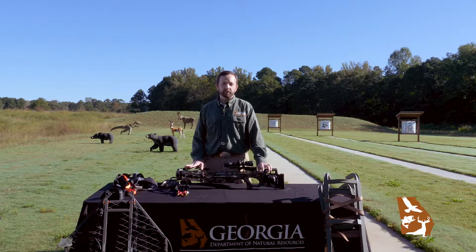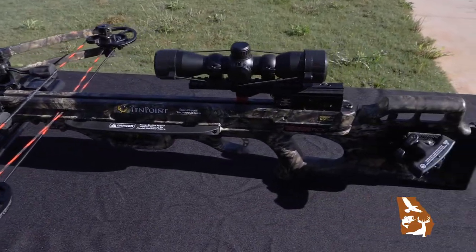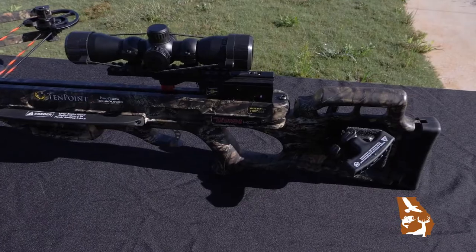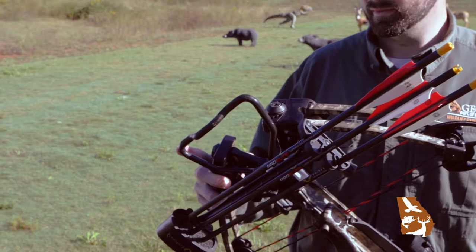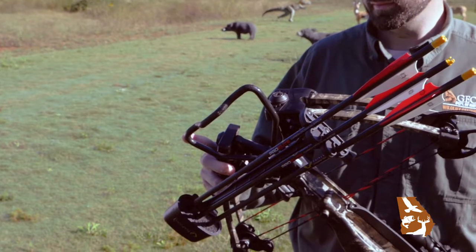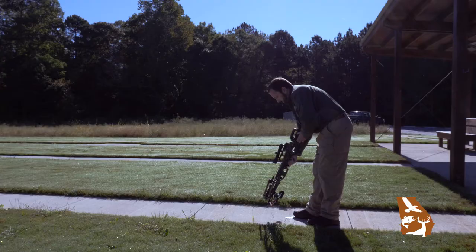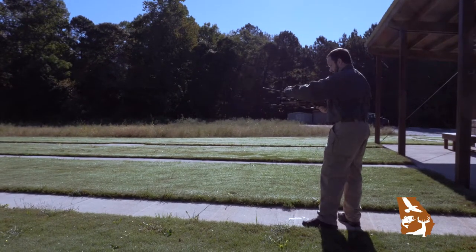Crossbows are legal for every hunter to use in Georgia. For those that are not bow hunters, this is a great way to get into the archery season and extend your deer hunting time in the field. It's important to make sure that you're using the correct bolts, which are shorter, thicker arrows that are used for the crossbow — different from what you would shoot out of a compound bow. Most crossbows cannot be dry fired, as this causes the energy to be transferred back into the limbs and can be very damaging to the crossbow itself.